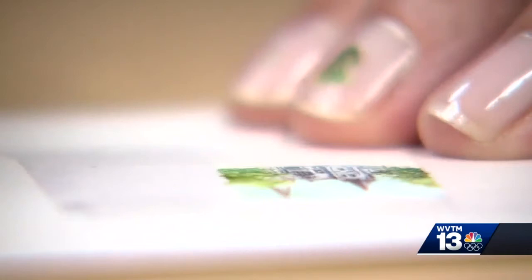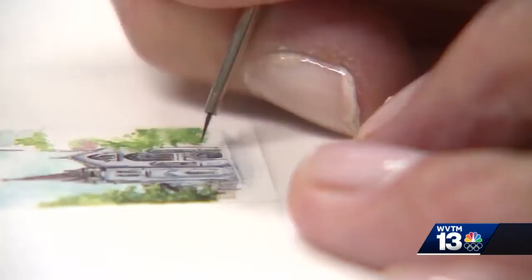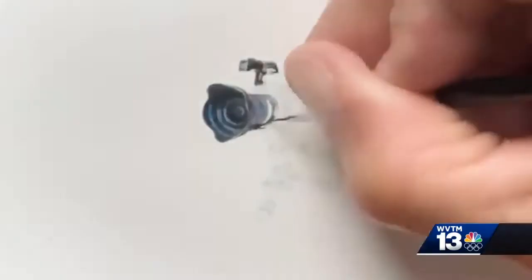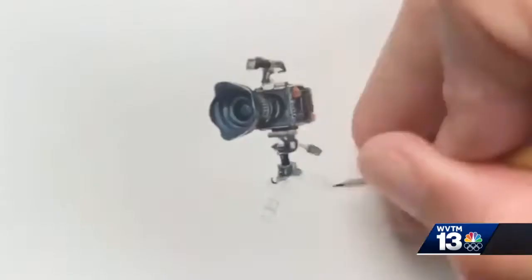Her art is so small she uses her fingernail as her palette. How do you get so much detail into such a tight space? 'A lot of patience and a tiny brush. When I started doing them, it was almost like therapy — I would get lost in doing them. And the more I do, the more detail I try to get in them.'